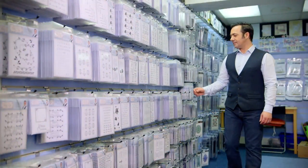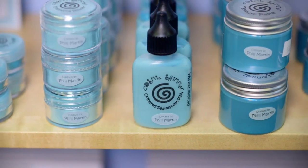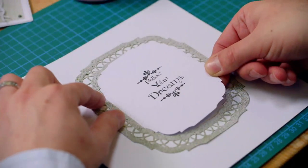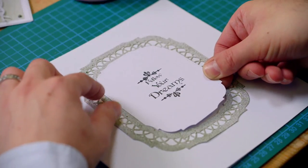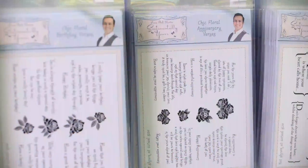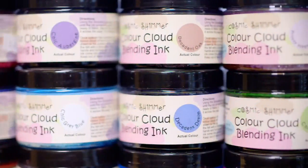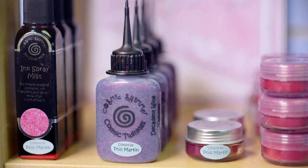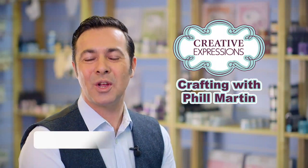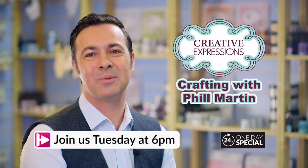Hopefully with the products that I bring to you, you can work the same way that I do and work in a coordinated way, which helps to achieve the best results that we can get as paper crafters. I'm really looking forward to seeing you all on Oachander, so please join me for my show where I can share some of my hints and tips with you.